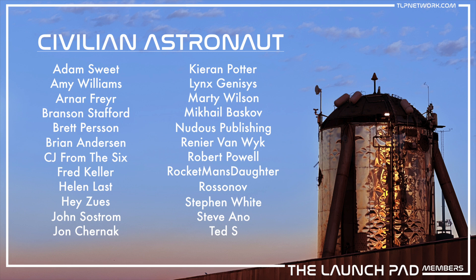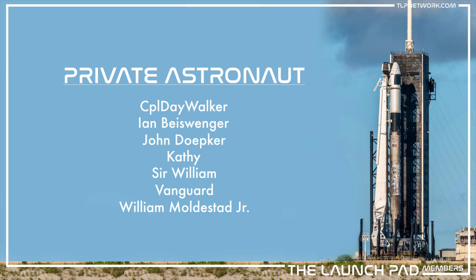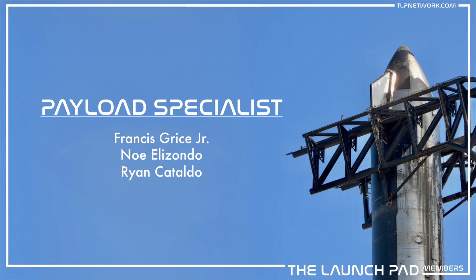Before we continue, we want to take a quick moment to thank all of the incredible TLP members. Your continued generous support helps us expand our team, upgrade our equipment, and bring you the best possible coverage of everything space. If you haven't yet, make sure you've joined us over on the Discord — it's free and open to the public. TLP members can link their YouTube with Discord to go behind the scenes here at the Launchpad Network. We're also excited to be rolling out updates to our website and app in the coming weeks. If you want to become a TLP member, consider hitting that join button below, starting at just $2 a month.